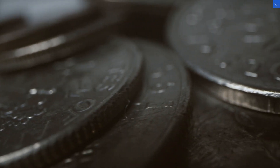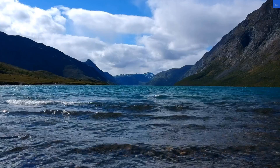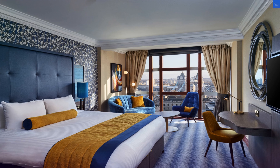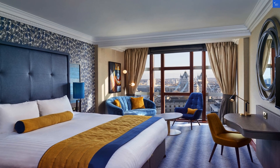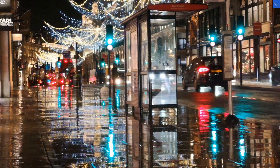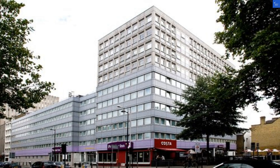Adding it all up: location 9, rooms 7, amenities 6, staff 8, and value 7 — that's a total score of 37 out of 50. So, is Premier Inn London Euston worth visiting? Well, with a score below 50, I'd say it's not worth it. Save your cash for a hotel that offers a bit more bang for your buck.